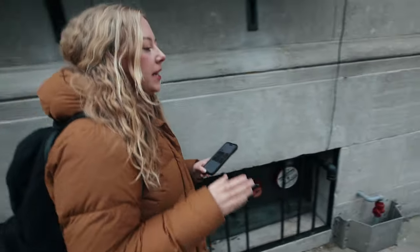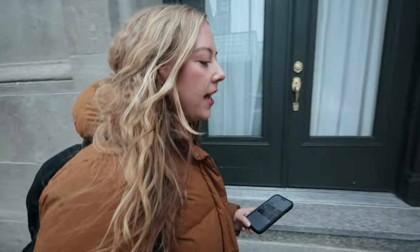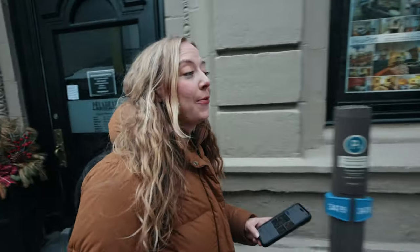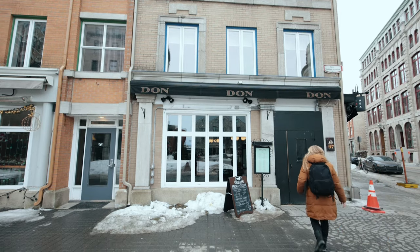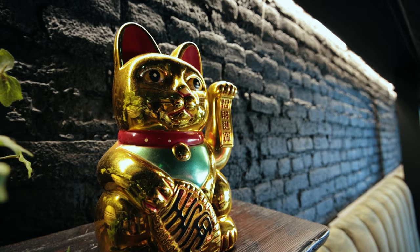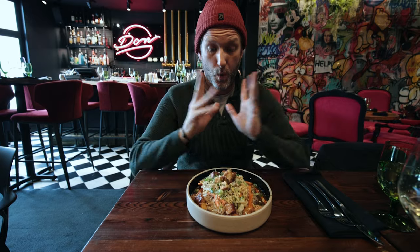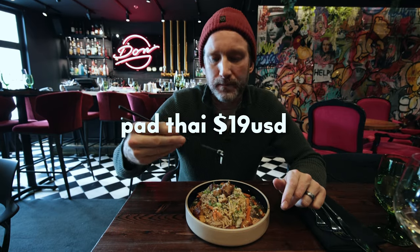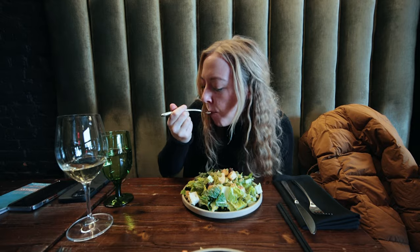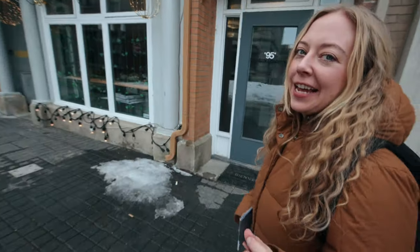Quebec has an amazing tourism board. They have an incredible website filled with all sorts of information, which I'll link below, and they had a bunch of recommendations for restaurants and we're going to check out one of them right now. I already love this city. That was a really nice meal. There's just a cool place. Pretty satisfied with that.